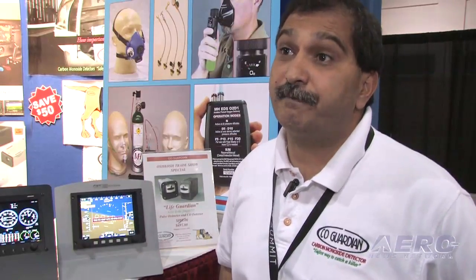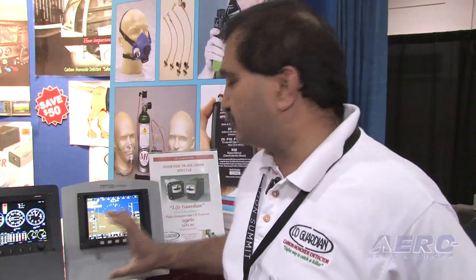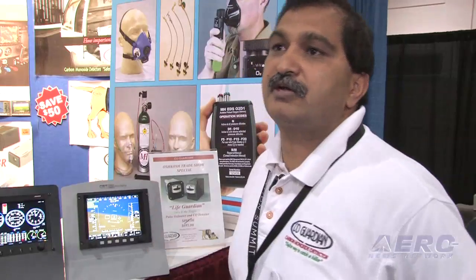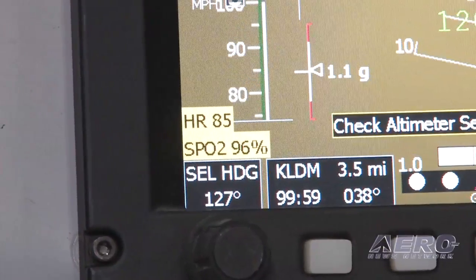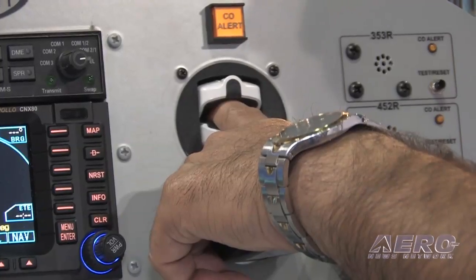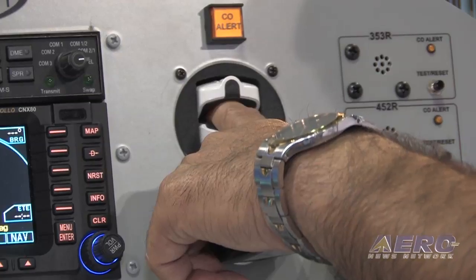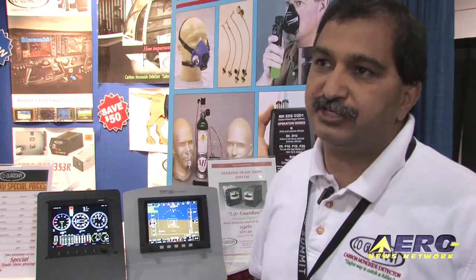The installation is very simple. It's just three wires — power, a ground, and one RS-232 data to the multifunctional display. In addition, he can also put a tone generator to his headset, so really there's about four wires for installation. We're in certification right now. We have already submitted our project-specific plan to the FAA and we're hoping sometime in April we will have our final certification as a TSO and STC.